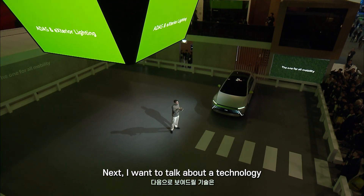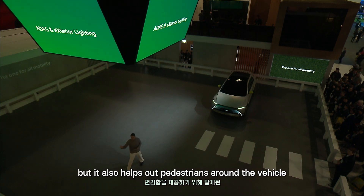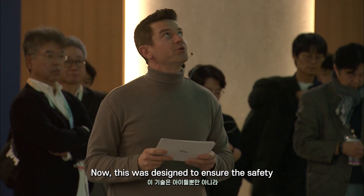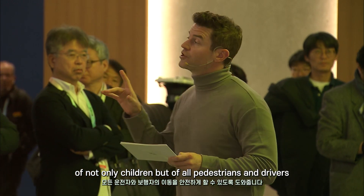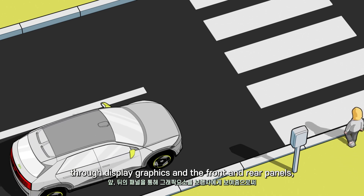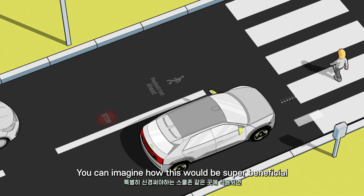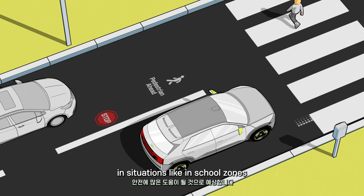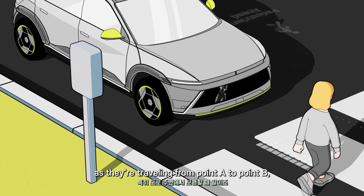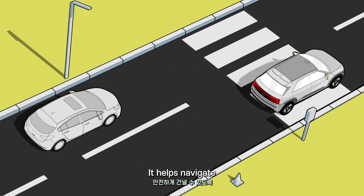Next, I want to talk about a technology that aids not only the driver but also helps pedestrians around the vehicle — that's our ADAS and exterior lighting sensor. This was designed to ensure the safety of not only children but of all pedestrians and drivers. Through display graphics on the front and rear panels, we're able to essentially escort pedestrians as they're walking. You can imagine how super beneficial this would be in situations like school zones — we want to make sure children are extra safe as they're traveling from point A to point B.